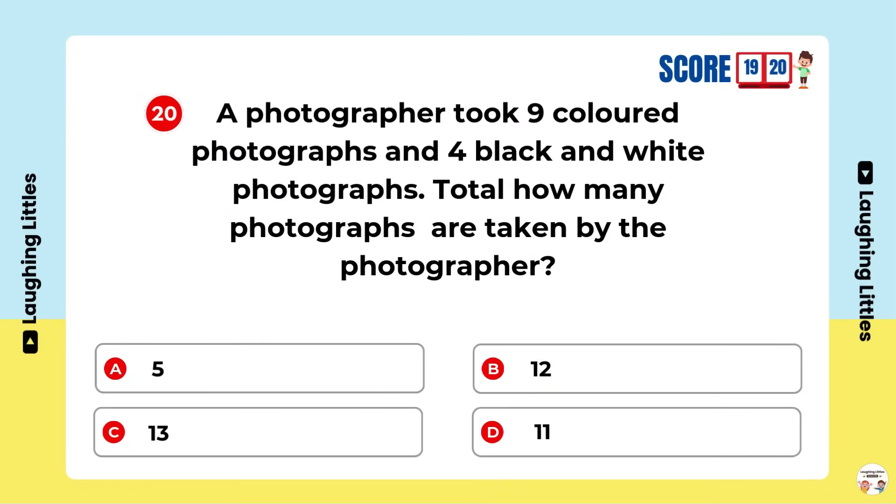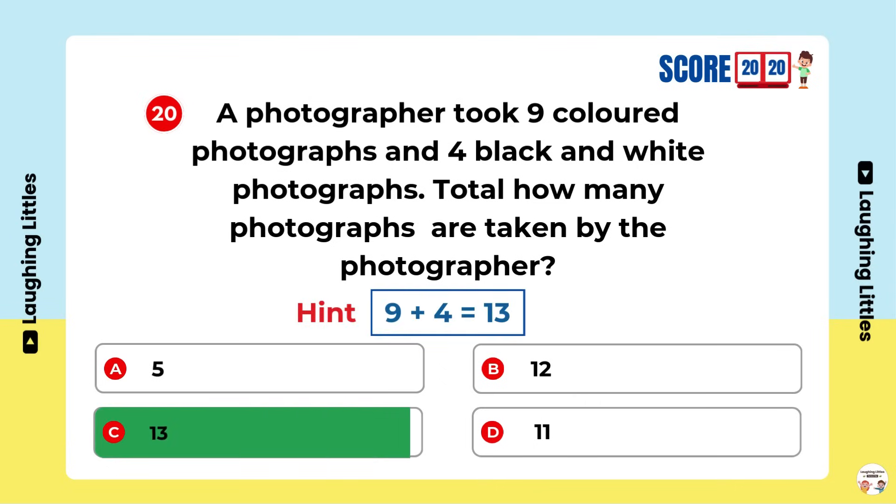A photographer took 9 coloured photographs and 4 black and white photographs. Total, how many photographs were taken by the photographer? Option C is the right answer!